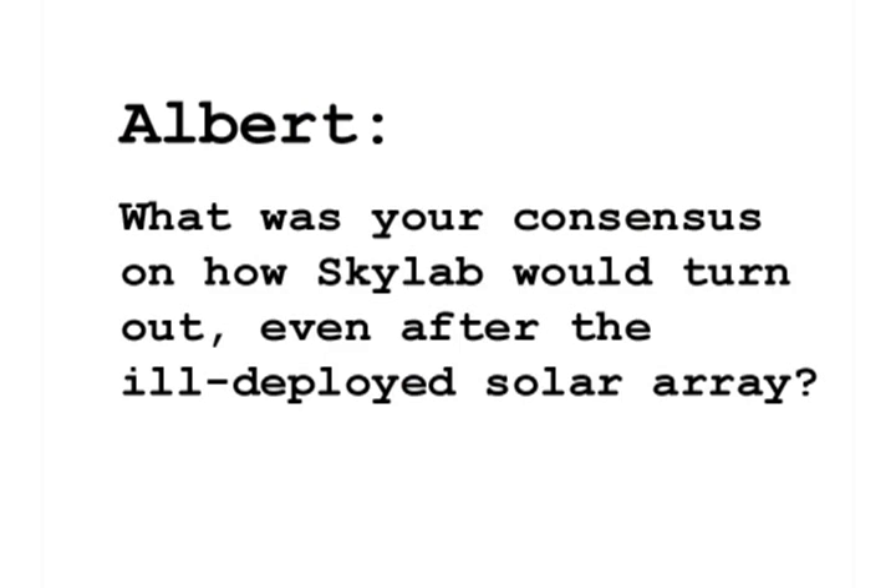Albert Rodriguez asks, as you were part of Skylab's development, what was your general consensus on how the project would turn out, even after the ill-deployed solar array? My major responsibilities before flying had to do with the earth resources studies, all the equipment that we had to use, and all of the sites on the ground that we had to fly over, locate, and take data on. This took quite a bit of effort.